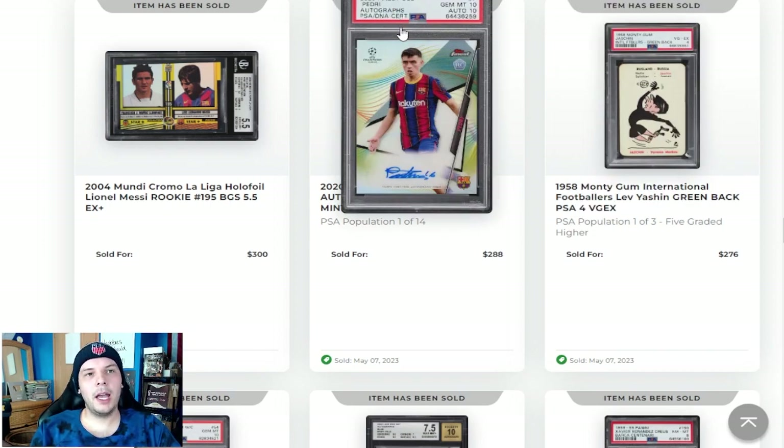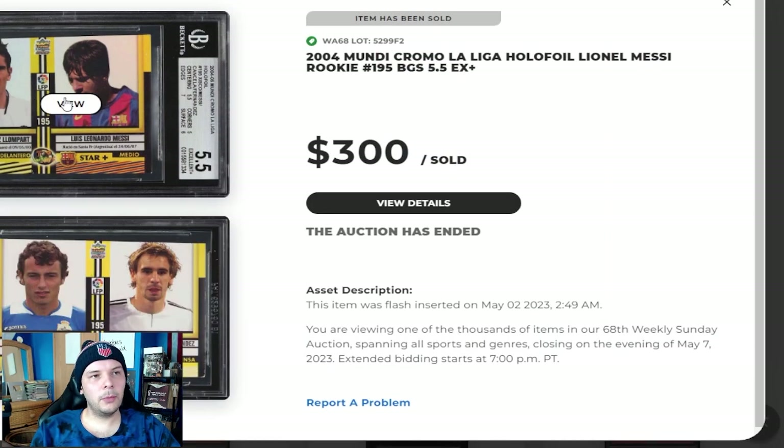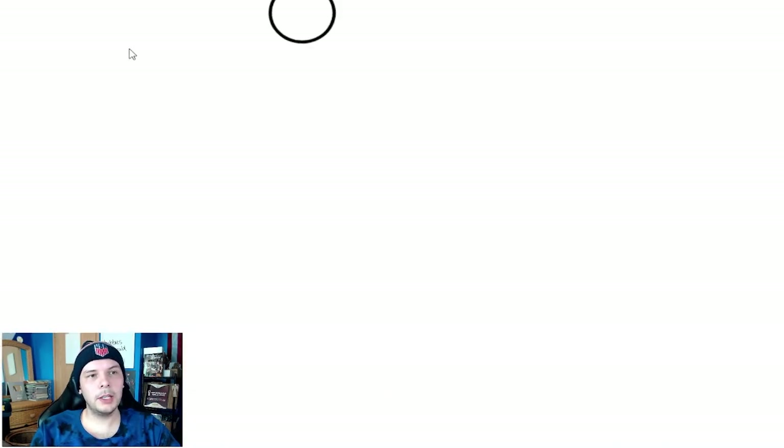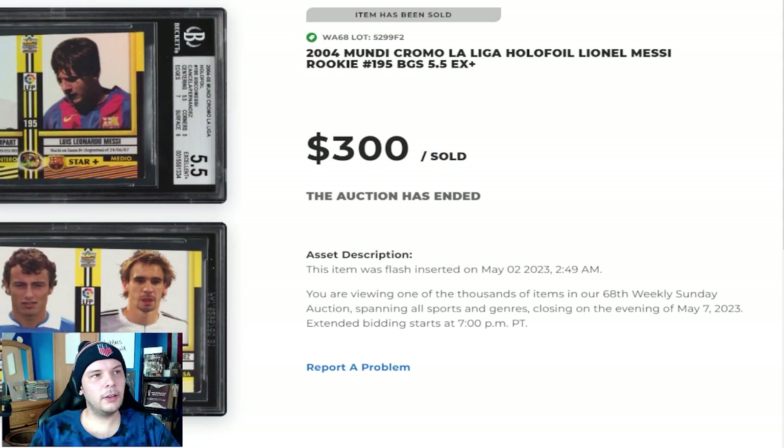2020 Pedri Auto PSA 10 going for $300 there. Next to that, we have what would appear to be the most rare of the Messi graded cards — that is the Foil Mundi Chromo. You can tell right off the bat. I think the centering is like a 5.5 or something, but look at that cut right there. I mean, I don't know how PSA grades that. I feel like PSA wouldn't even grade that, to be honest. 5.5 on the centering, so obviously they ding that a lot. But it goes for $300, which for that card feels pretty solid.